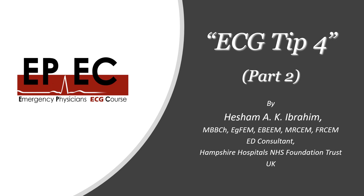Hi everyone and welcome to the ECG tips. My name is Hisham Ibrahim. I'm one of the emergency medicine consultants in the United Kingdom, and today we're going to carry on with our ECG tip number four — the second part of it.